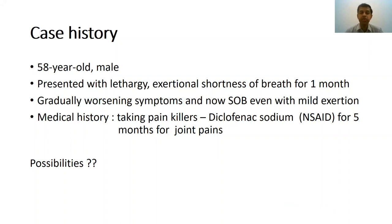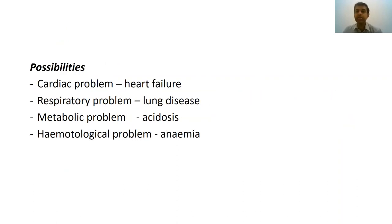When you say exertional shortness of breath and lethargy, there are a few things to consider. Is this a problem of the heart, where you have heart failure causing exertional shortness of breath? Is this a problem of the lungs, where lung diseases cause this symptom? Is this a metabolic problem where metabolic acidosis as a compensatory mechanism causes hyperventilation and a feeling of shortness of breath? Or is this a hematological problem where anemia causes lethargy and exertional shortness of breath? These are the possibilities to consider.